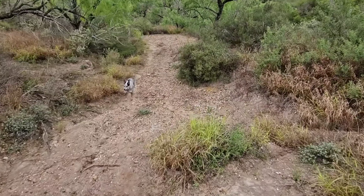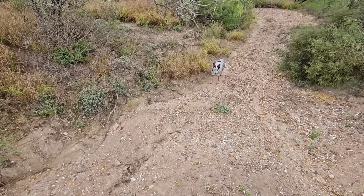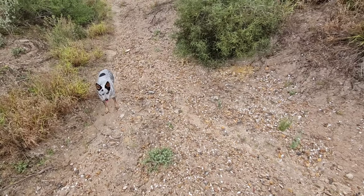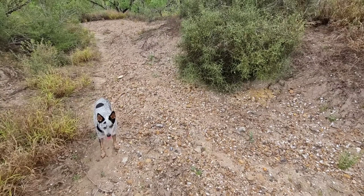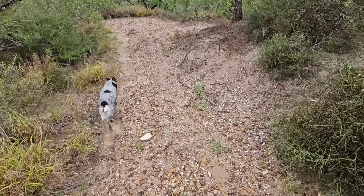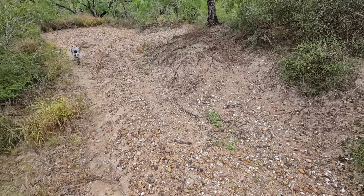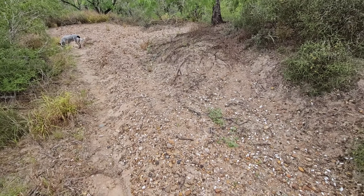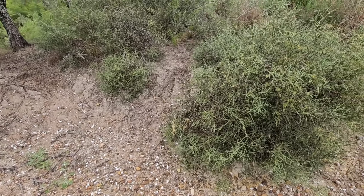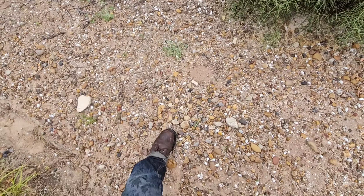These gravel deposits are why we get some of the cool native plants here, like the peyote and a bunch of other species of cactus. The gravel deposits create a situation where it's so rocky and dry in the summer that nothing else can grow there except something that has a way of storing water — like cacti or any other succulents — or plants with a bulbous storage structure.